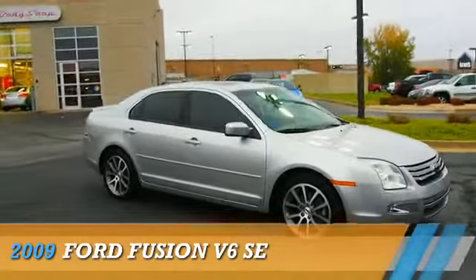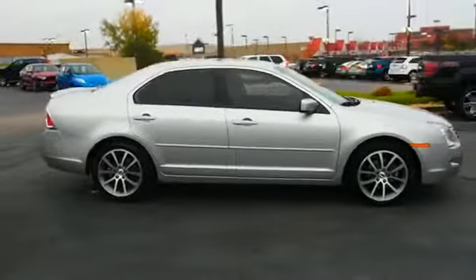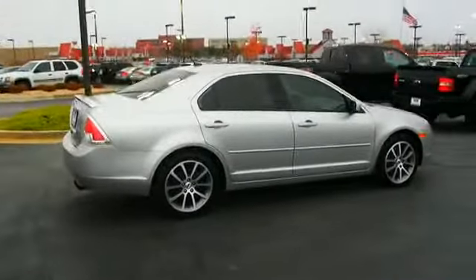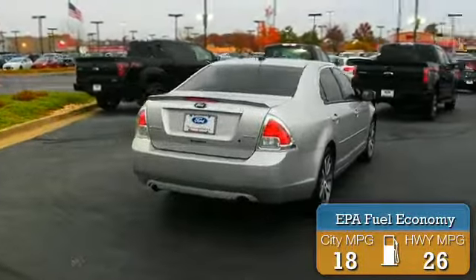Presenting the 2009 Ford Fusion, powered by front wheel drive, a 3-liter 6-cylinder engine and an automatic transmission. Great fuel efficiency saves you money by requiring fewer trips to the gas station.